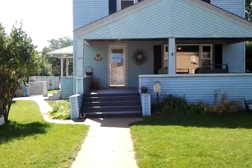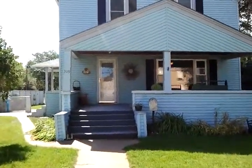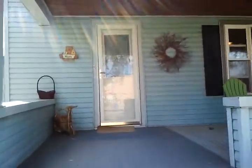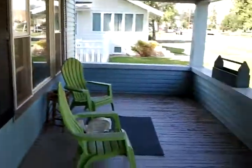Here's the outside coming up to the front door. This house was built in 1915. There's the porch I need to clean.